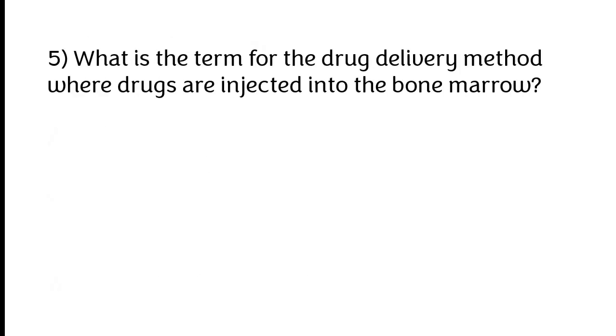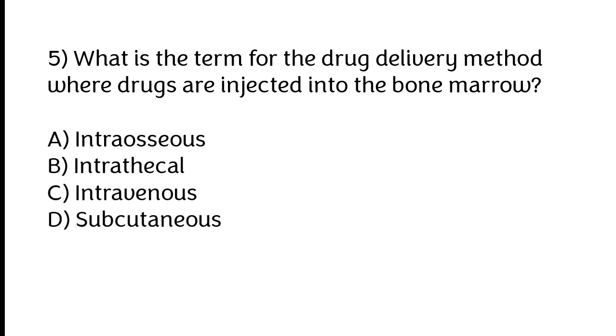What is the term for the drug delivery method where drugs are injected into the bone marrow? A) Intraosseous, B) Intrathecal, C) Intravenous, D) Subcutaneous. The correct answer is option A: Intraosseous.